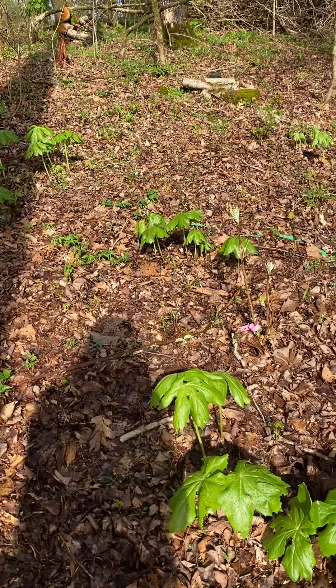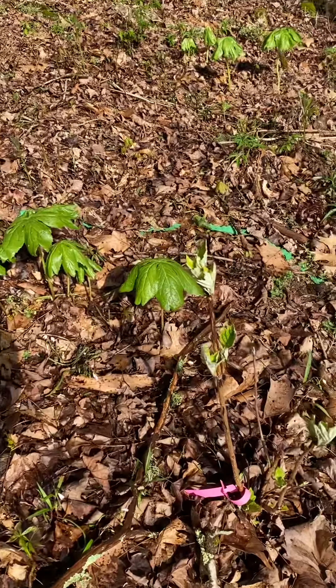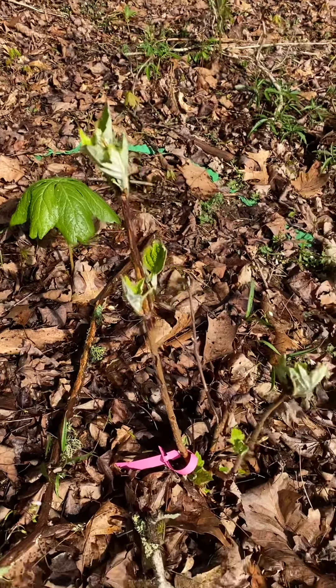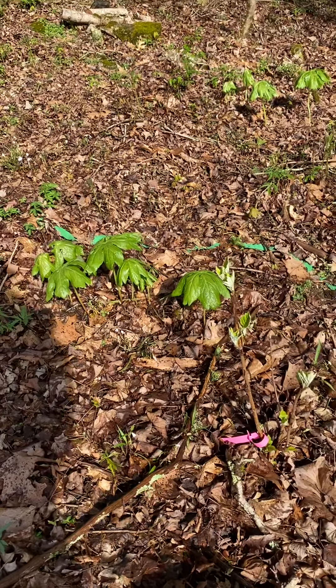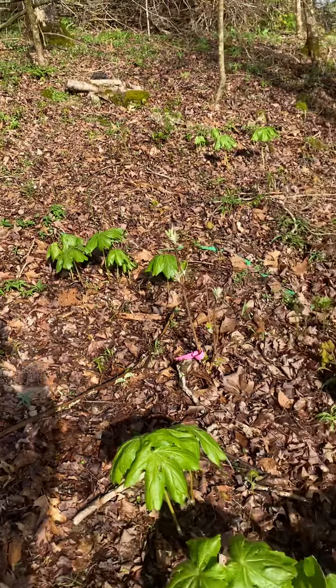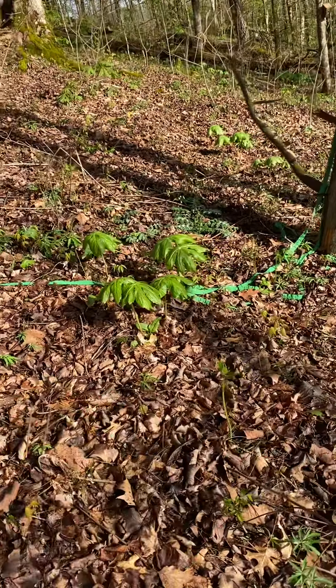Here's my question: I planted this oak leaf hydrangea here, and I'm wondering if I should move it away from the rich weed. Please comment with any suggestions — I'd love to hear from you all. Thank you so much!